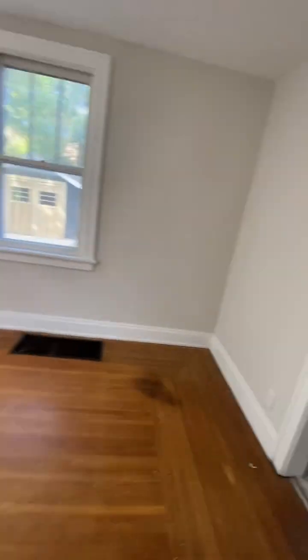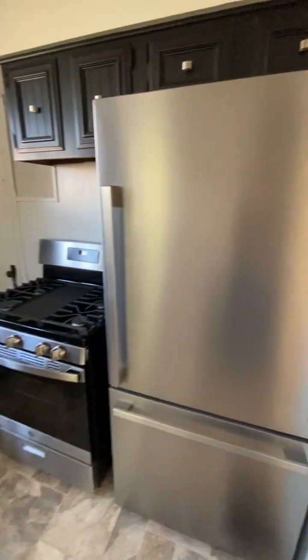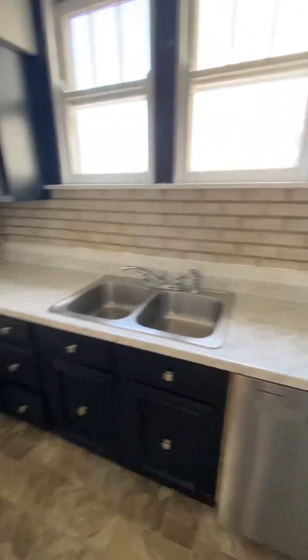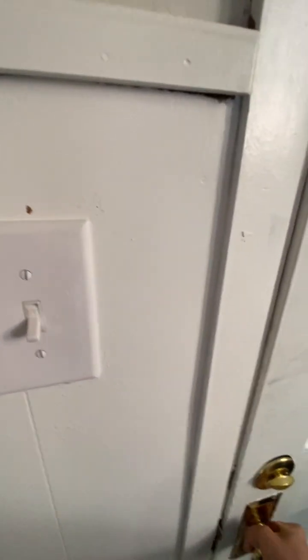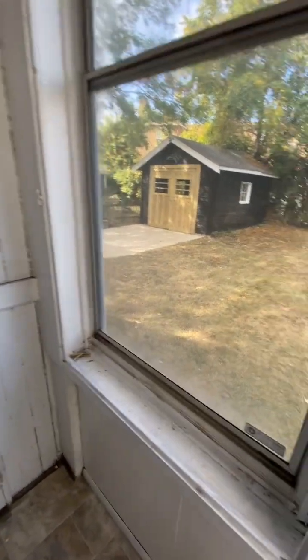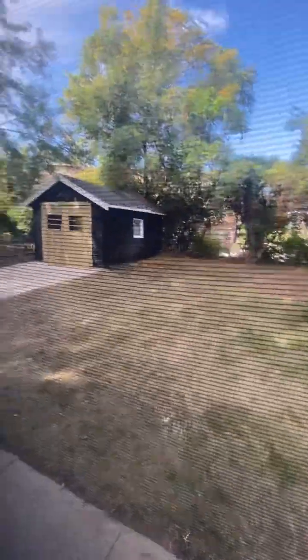Really cute kitchen. Stainless fridge, stove. Dishwasher has been added. Really great space. And then we also have back here a little Seasons Room porch. You can sit and hang out during all the weather. And then a really cute backyard — you're looking at it through a screen there. And then that's the garage. So cute.